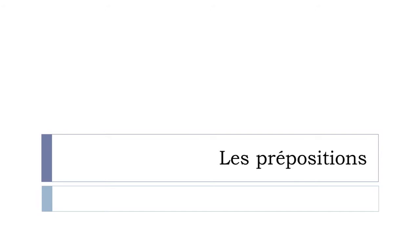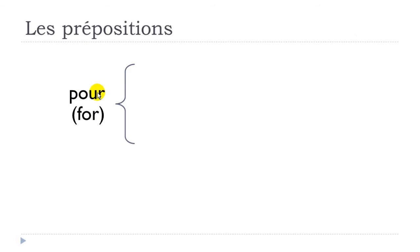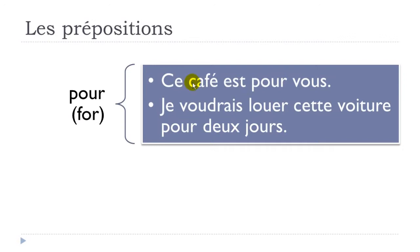So let's start now. The first one that we'll see is 'pour', and pour means 'for'. We'll see two examples here: 'ce café est pour vous' — so ce café, this coffee, est, is, pour, for, vous, you. Ce café est pour vous.